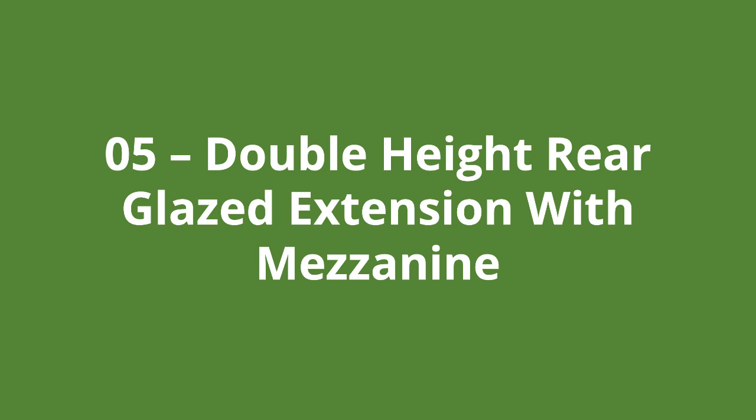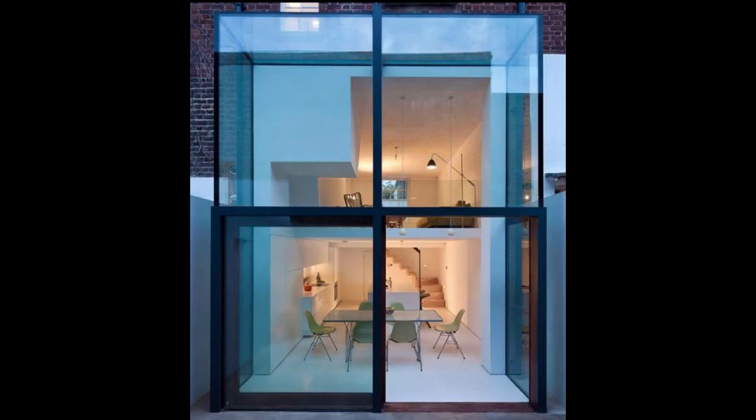Next we have a double height rear glazed extension with a mezzanine. There is a double height space between the glazed rear facade and the dining space, which offsets the low ceiling height when we come to the mezzanine — put in to make more use of the area by creating a living area above. My only gripe with this design is the location of the stairs, which is that big square lump on the top right of the living area, though I'm guessing there wasn't a budget for relocating it as it's a major job.